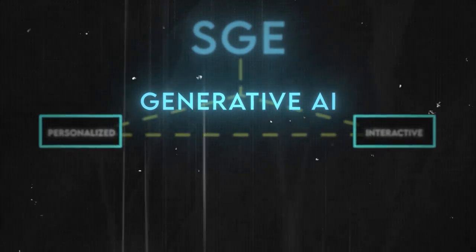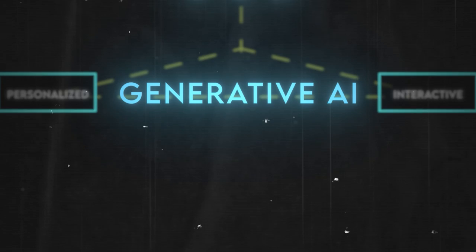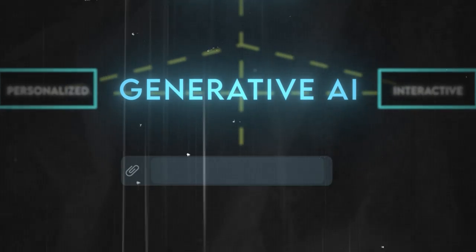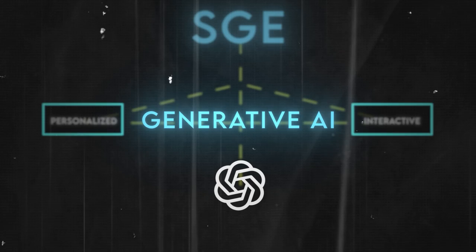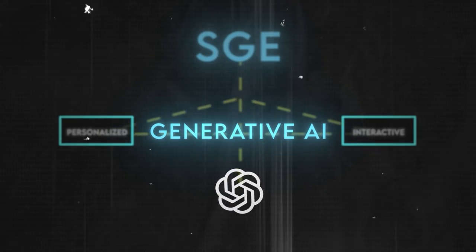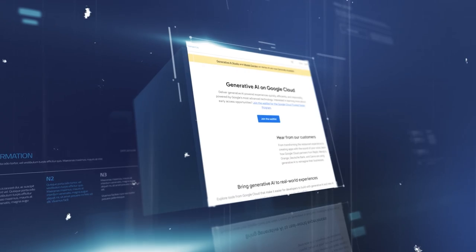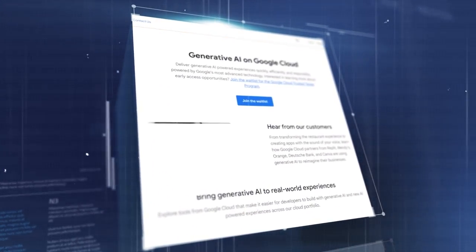SGE is a new way of searching that uses generative AI to create personalized and interactive results for your queries. Generative AI is a type of artificial intelligence that can generate new content from existing data, such as text, images, or audio. For example, ChatGPT is a generative AI tool that can create realistic conversations based on your input. With SGE, Google uses generative AI to create results tailored to your needs and preferences.